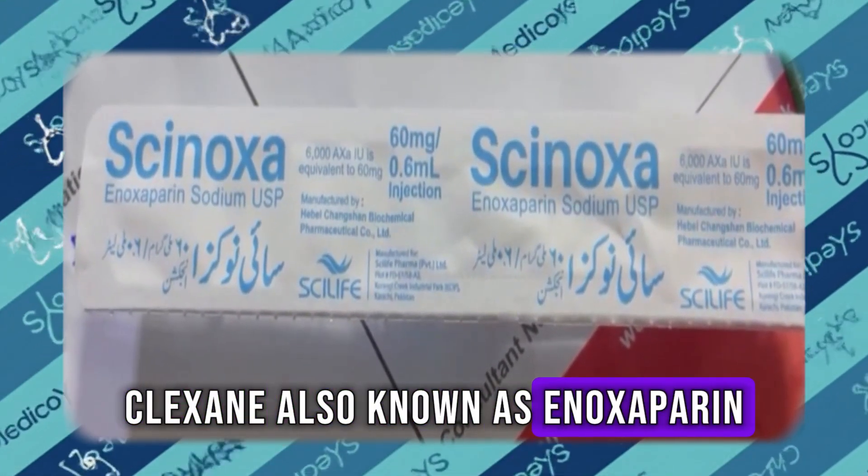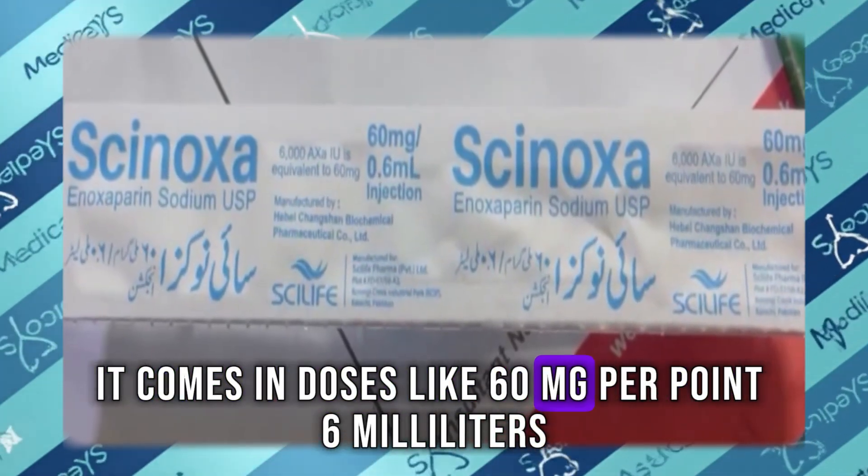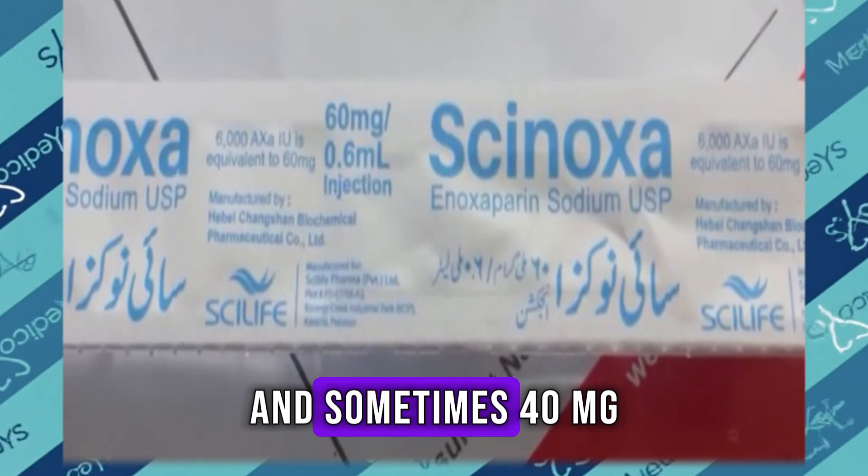Clixane, also known as enoxaparin, is a low-molecular-weight heparin. It comes in doses like 60 mg per 0.6 milliliters and sometimes 40 mg.